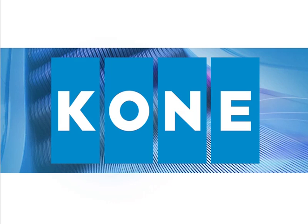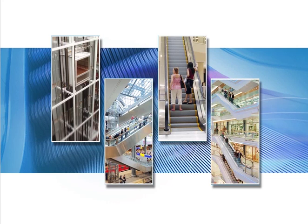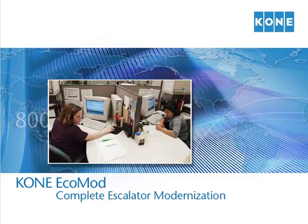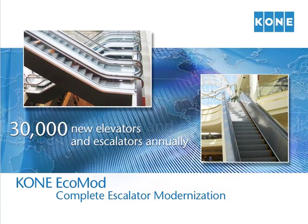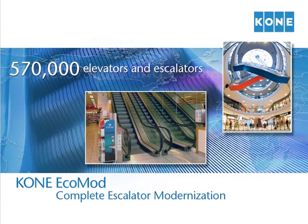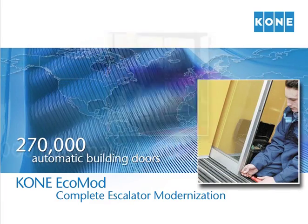The name Kone is synonymous with elevators and escalators. Kone is known worldwide as a service and technology leader with the most innovative products and service. Founded in Finland in 1910, Kone operates some 800 service centers in more than 40 countries and delivers approximately 30,000 new elevators and escalators annually. Its service base consists of 570,000 elevators and escalators and more than 270,000 automatic building doors.